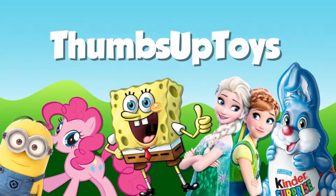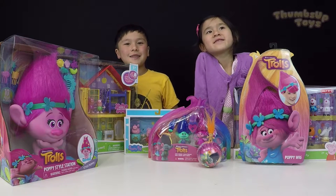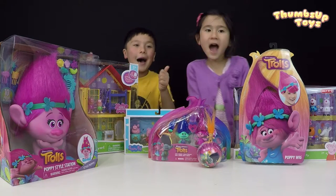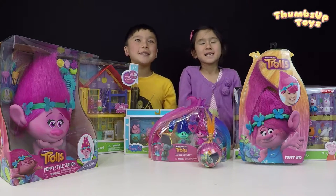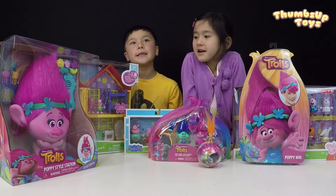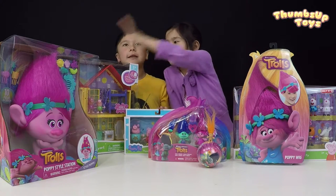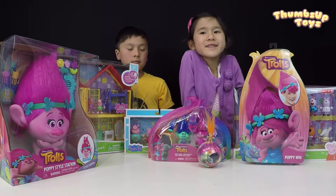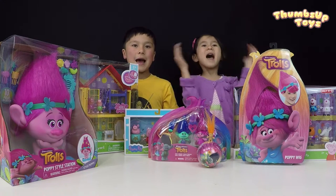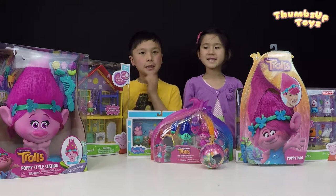Hey guys, we are welcoming everyone back to Thumbs Up Toys! Introduce yourselves — who are you? I'm Sophia, and this is Dean. And what do we have on the table? Toys from Peppa Pig and Trolls the movie from DreamWorks — and who brought them back and gave us a huge surprise? Daddy! Big round of applause for daddy!